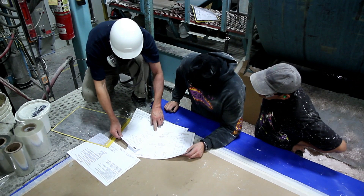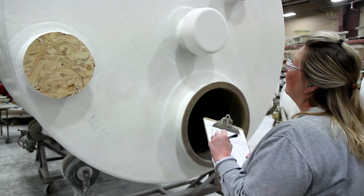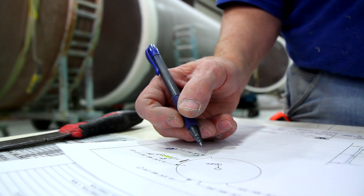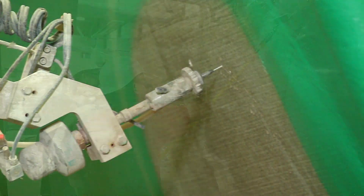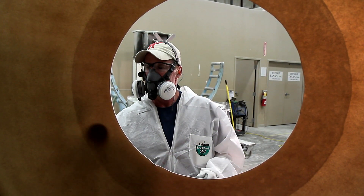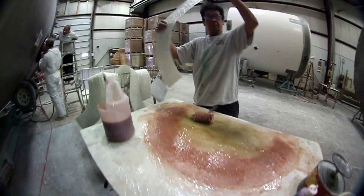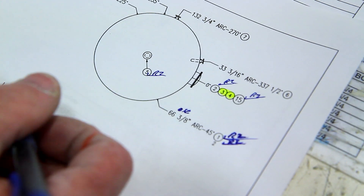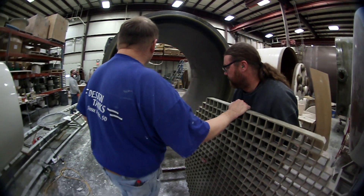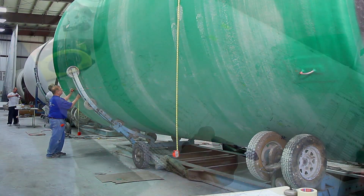In addition to the computerized data collection system, a work file which includes the tank design print and specifications accompanies each tank as it makes its way along the manufacturing floor. As each stage of the tank is completed — from molding to sidewalls, water jet cutting to grinding, installing the fittings to hand layup — the employee performing the task and the lead person in that work area must both sign off on the job, making certain each component of the tank matches the design specifications.